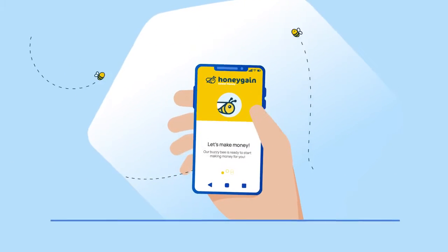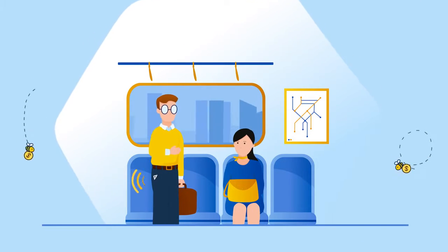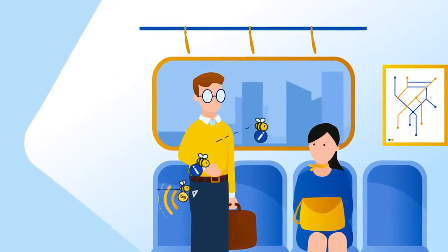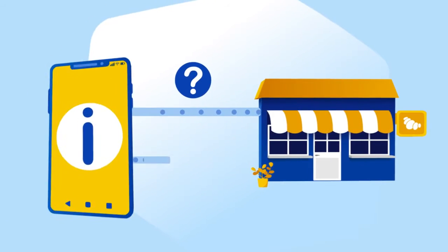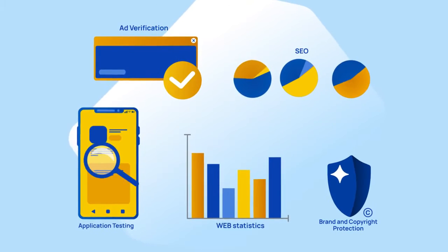I've simply installed Honeygain on my devices and have been earning passively ever since. This brilliant app does work for you while you get on with your life. But how, you ask? It's simple. Honeygain uses my internet connection to get small bits of information from the web. Businesses rely on these info packages and use Honeygain's proxy network for various uses while you get paid for participating.